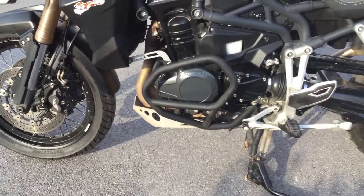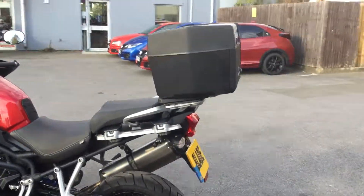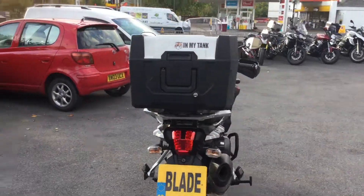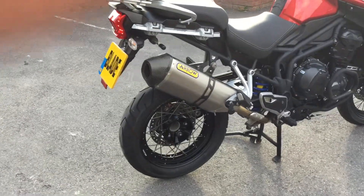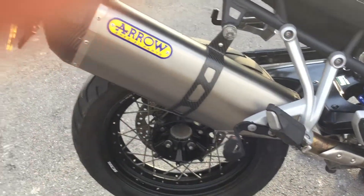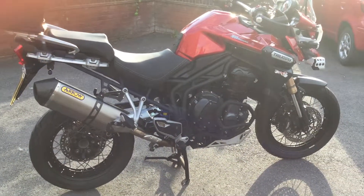You can see the engine bars fitted, obviously the centre stand, and as I move around the bike you've got the top box that comes with the bike as well. As I go round you can see the Arrow exhaust has been fitted, which gives the bike a lovely deep rich sound at idle and on acceleration.